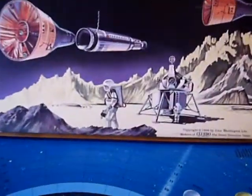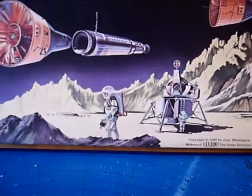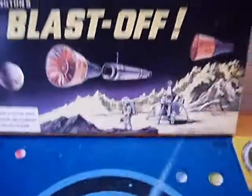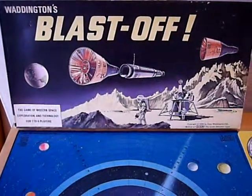Let's see if I can get a closer shot of the astronauts on the surface. Nice. Then the landing vehicle. I mean they've thrown everything in but the kitchen sink for the box artwork, but again it's very very attractively done.